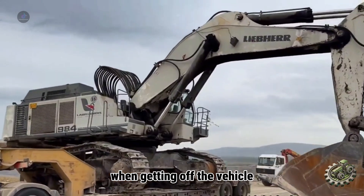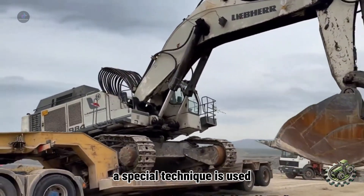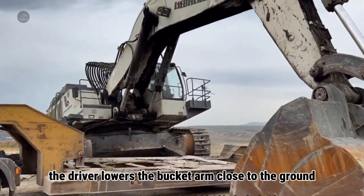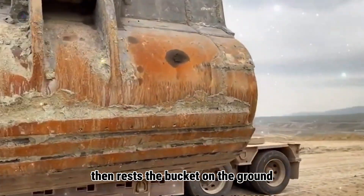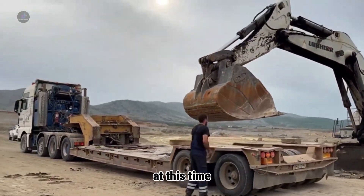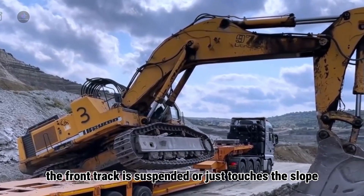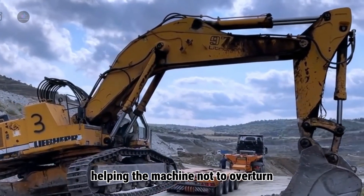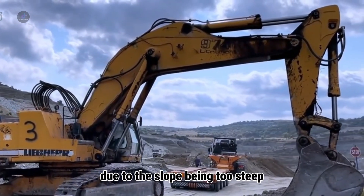When getting off the vehicle, a special technique is used — the bucket as a fulcrum. The driver lowers the bucket arm close to the ground, then rests the bucket on the ground to support the front of the machine. At this point, the front track is suspended or just touches the slope, and the main force is shared through the bucket arm, helping the machine not to overturn due to the slope being too steep.